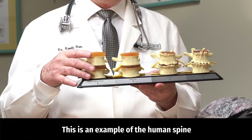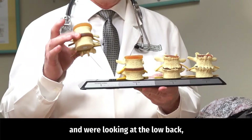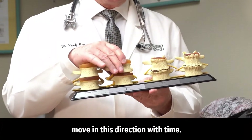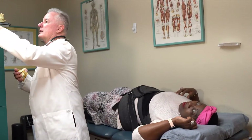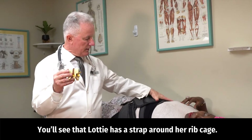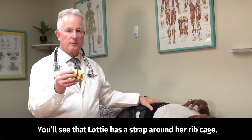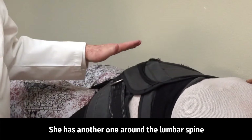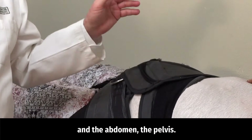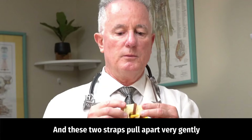This is an example of the human spine, looking at the low back — the lumbar spine. You'll see that Lottie has a strap around her rib cage and another one around the lumbar spine, abdomen, and pelvis.